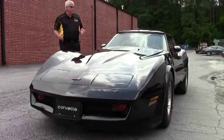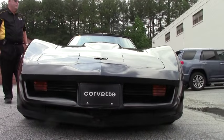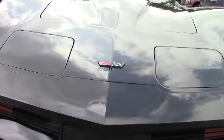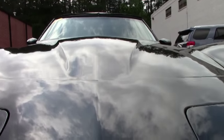This car is absolutely gorgeous. You're talking code correct paint and interior, numbers matching 200 horsepower, 350 cubic inch cross-fired engine, glass T-tops, air conditioning, power windows, steering, brakes, antenna — the list goes on and on.